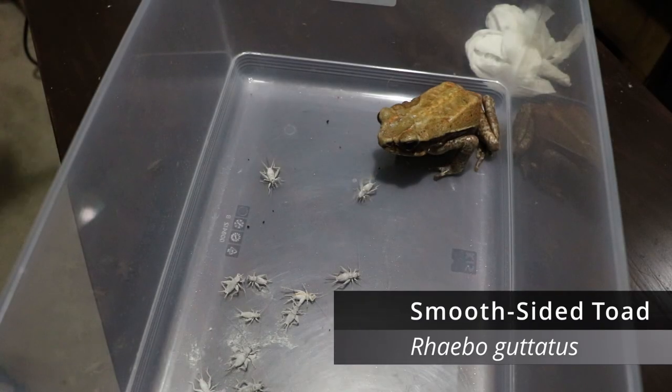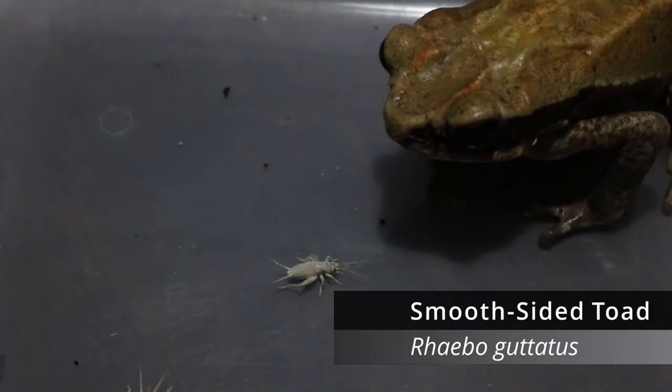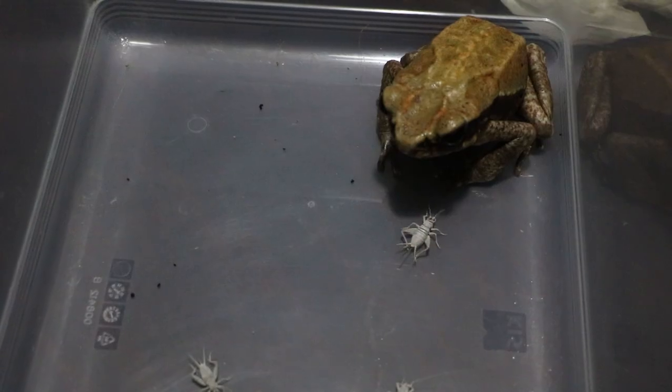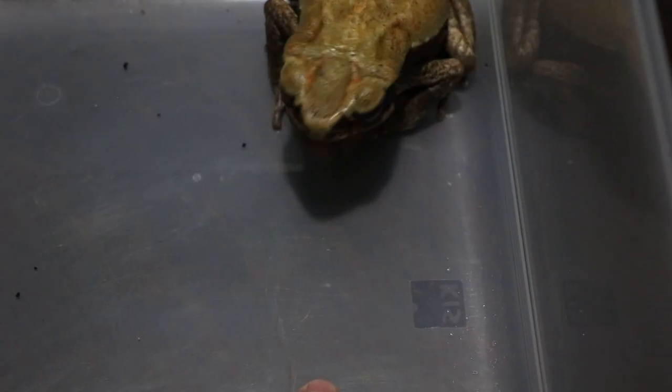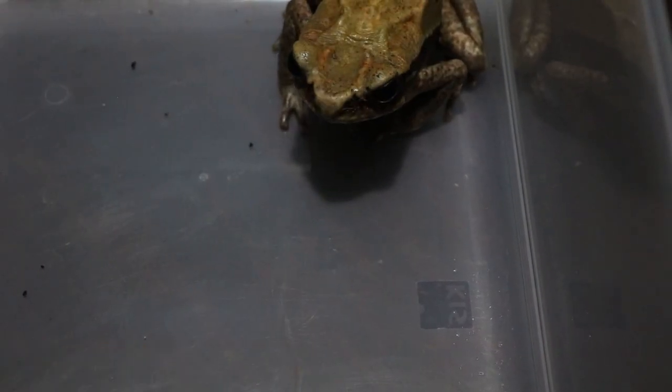That basically does it for all the gecko updates. To finish off, here's a bit of my smooth-sided toad — Sir Anthony Hopkins — just eating some crickets. Thanks so much for watching everyone. If you could take a second to like and subscribe that would really help me out. If you have any questions, comments, concerns, or suggestions for future videos, let me know down in the comments. Until next time, happy frogging!